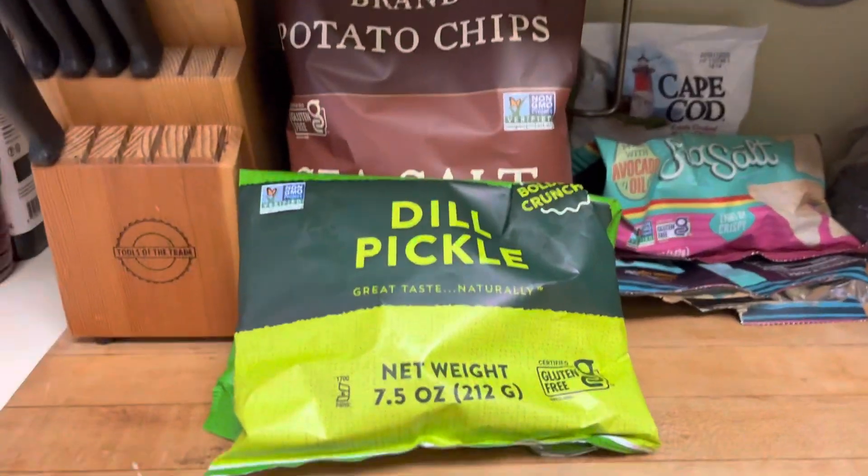So right up here we have some dill pickle chips, some kettle chips, and some more of these chips in the back.